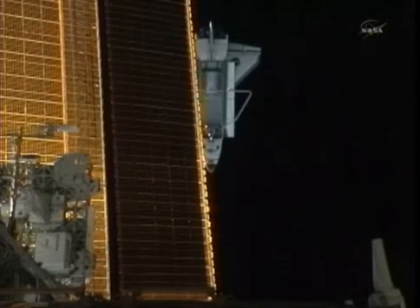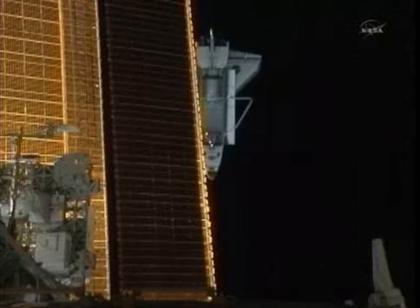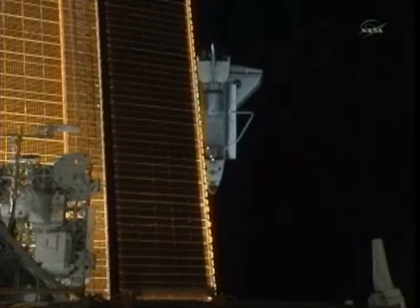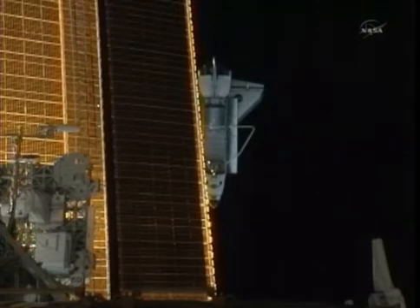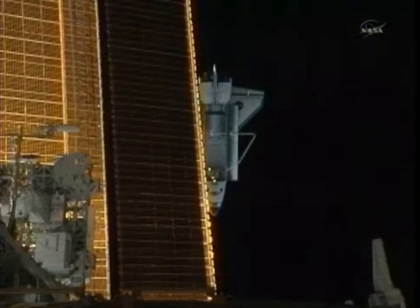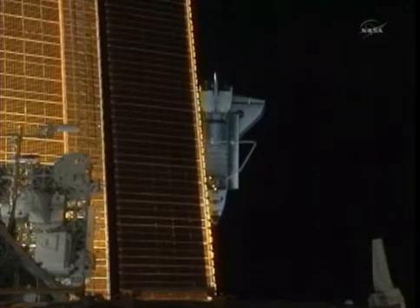It has been almost an hour and 20 minutes since Atlantis undocked from the International Space Station. The orbiter, under the control of pilot Doug Hurley, moved to a point directly in front of the station at about 600 plus feet and held in a station-keeping position for about 31 minutes to enable the station to maneuver and yaw 90 degrees, presenting the longitudinal axis of the station to Atlantis for the beginning of the fly-around that got underway about 22 minutes ago.